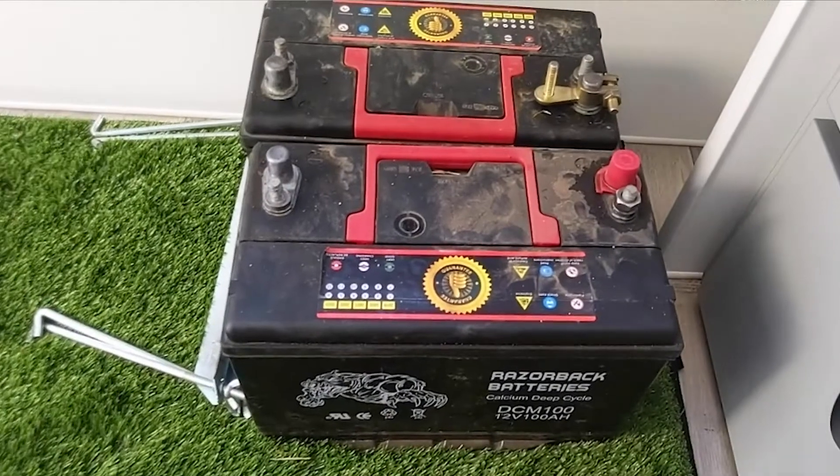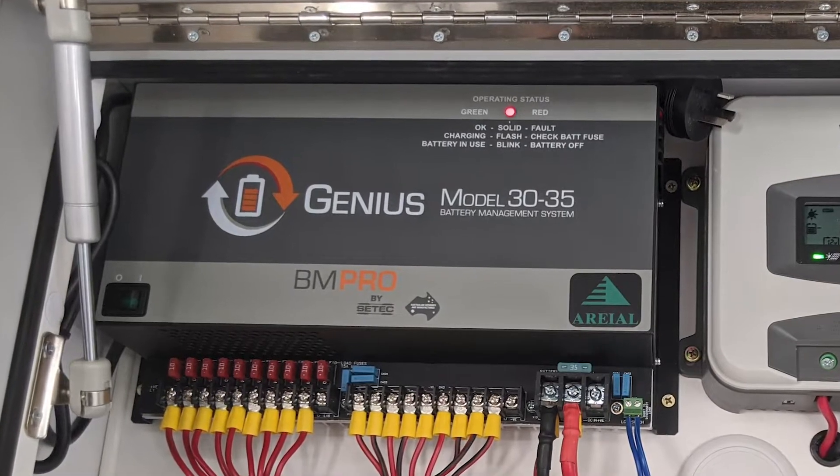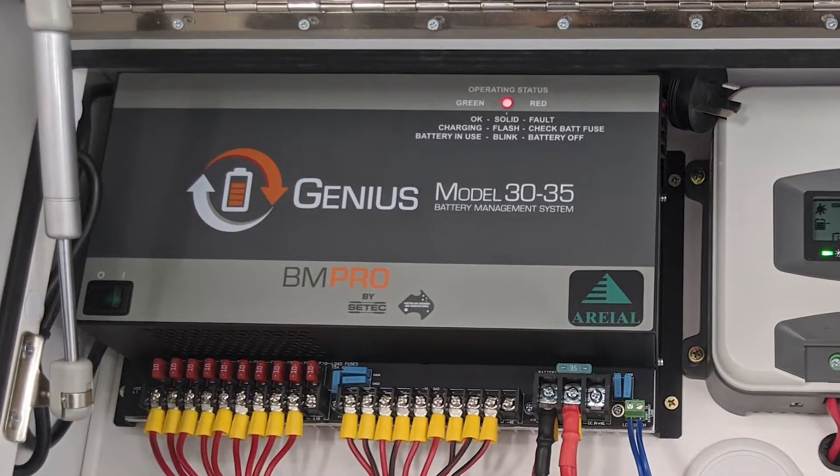This van had 300 watts of solar on the roof and two 125Ah AGMs, and it's got the 3035 Genius in it — the sort of base model BM Pro management unit.